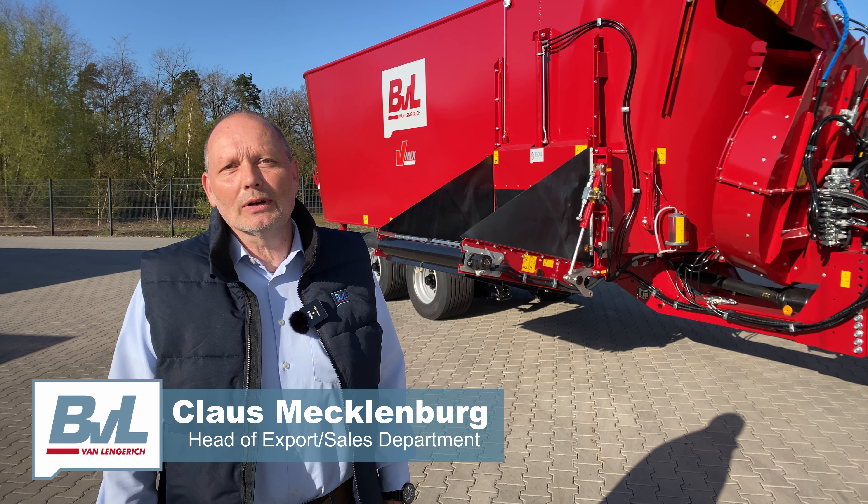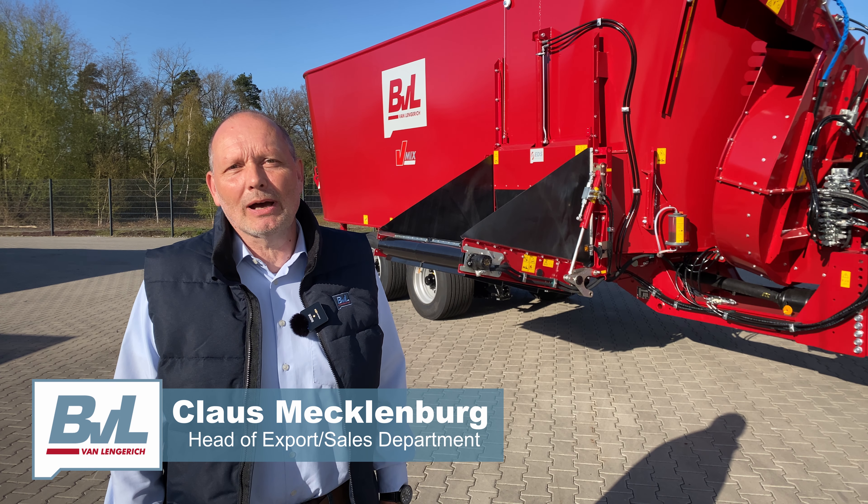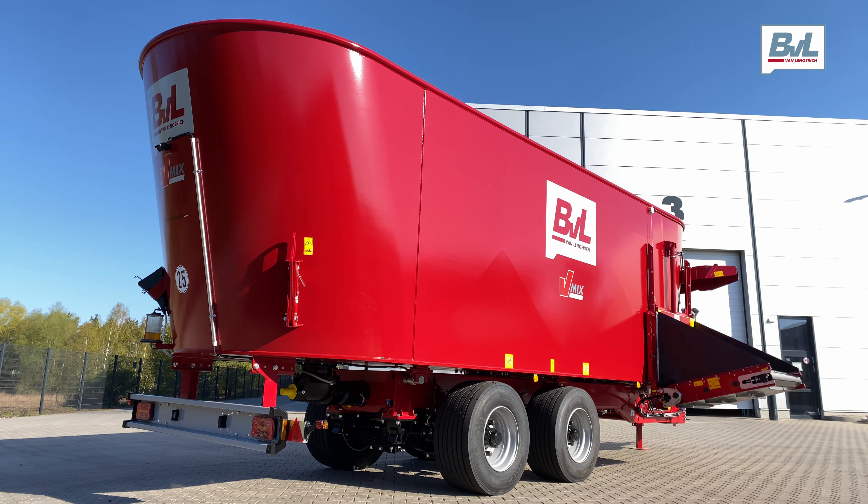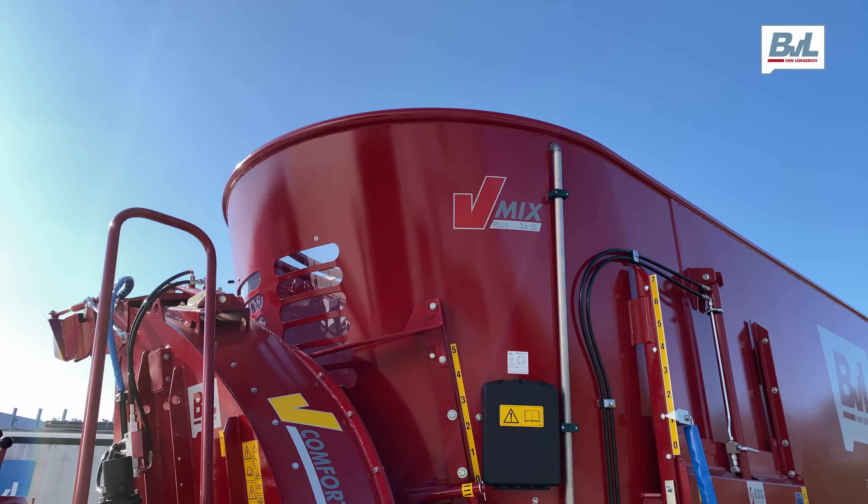Hello, my name is Klaus Mecklenburg. I'm the head of export sales department at BVL company. Today I would like to show you an interesting mixer feeder which has just passed our final assembly.